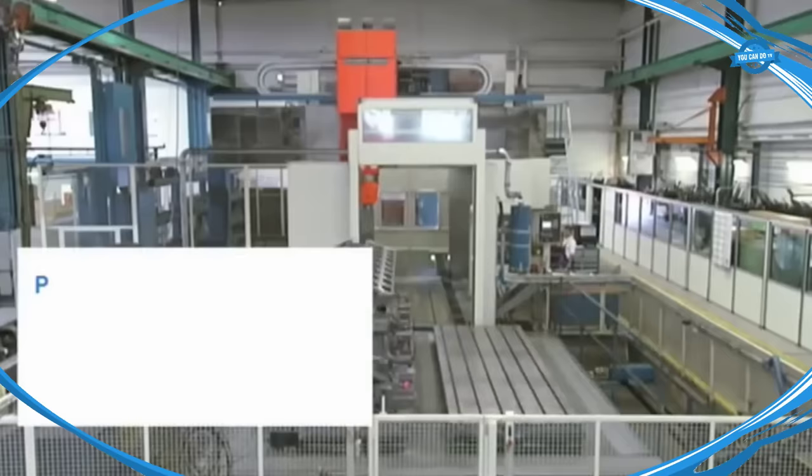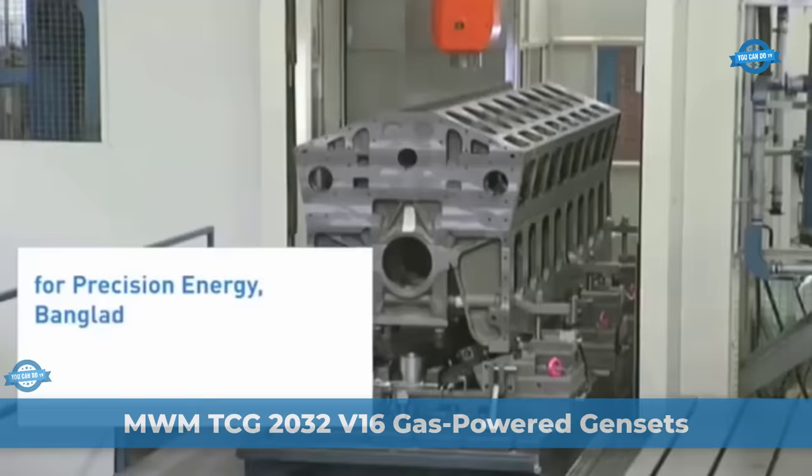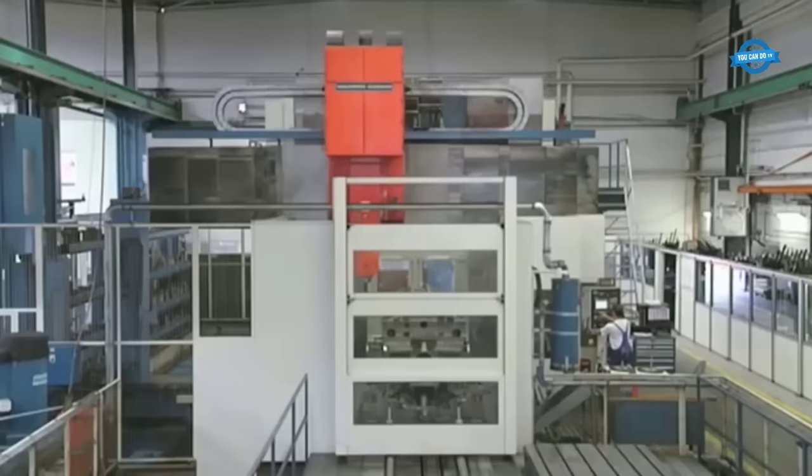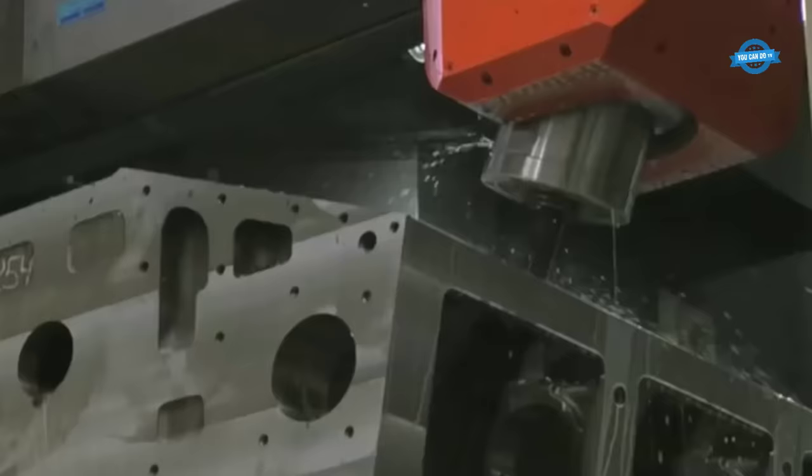Hello, my friends, and welcome back to the YouCanDoTV channel. The MWM TCG2032V16 stands as a pinnacle in the realm of gas-powered gensets, offering a harmonious blend of power, efficiency, and reliability, designed to cater to the demanding needs of large independent power producer IPP projects.